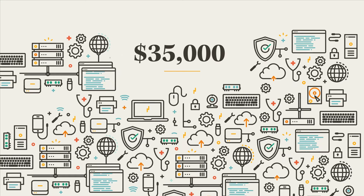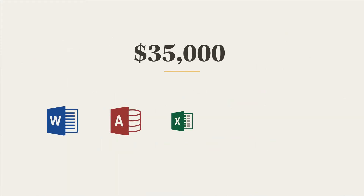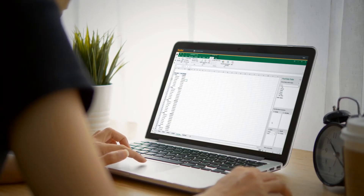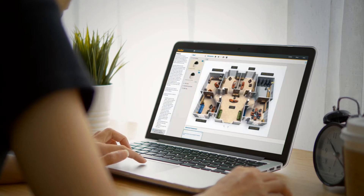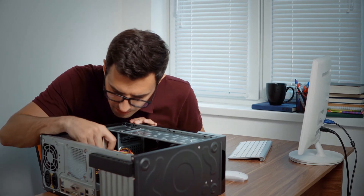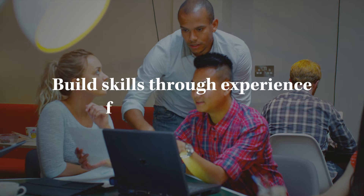LabSim's high-fidelity simulations replicate $35,000 worth of hardware, operating systems, and applications in an online environment. Whether it's creating pivot tables in Excel, troubleshooting PC problems, or securing a network for a small business, LabSim simulates real-life scenarios to help students build specific skills through experience to make them better candidates for real-world jobs.